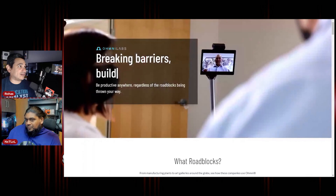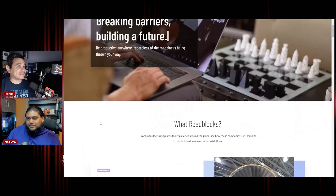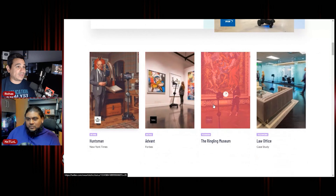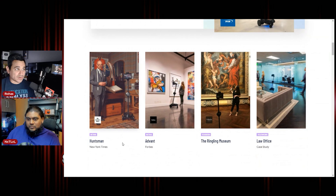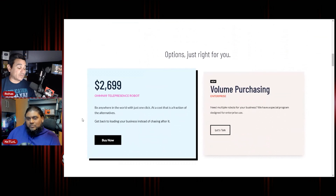Check this out. If you come here — Omni Labs, Breaking Barriers, Building a Future — it has tons of information. Read some of these articles on how they're being used within tourism, retail, and telework. A lot of cool stuff. If you do want to purchase one, this is where you go. This is slightly cheaper than a MacBook.